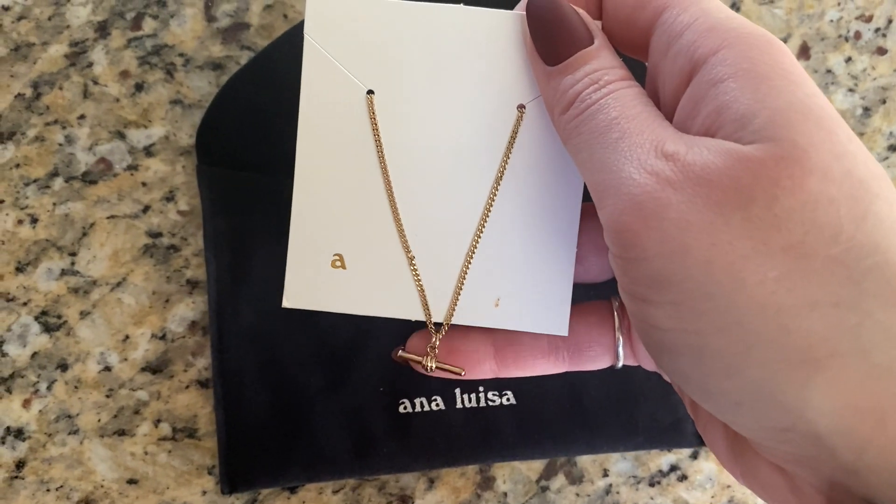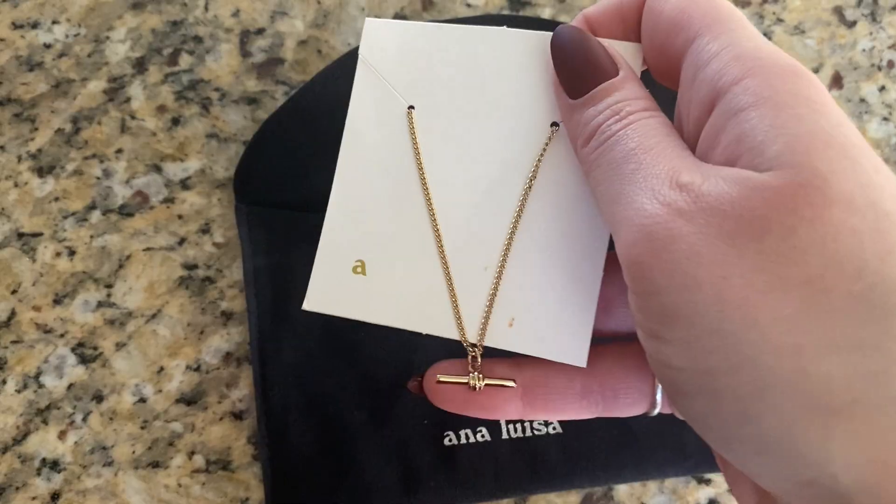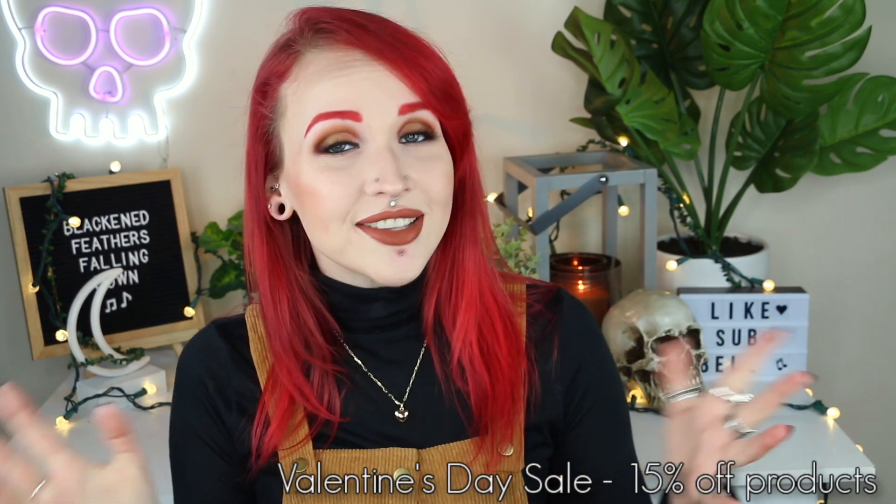The last piece they sent me is also a necklace — a toggle necklace called the Amelia. I've been wearing it quite a bit already. I thought it was incredibly unique compared to other jewelry I have, and it retails for $59, the same price as the puffed heart. Thank you to Ana Luisa for sponsoring this video. There will be a link in the description. They'll be having a Valentine's Day sale with 15% off, so definitely check out their website.